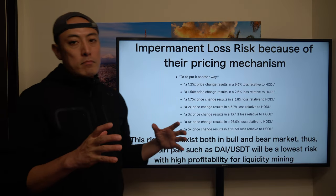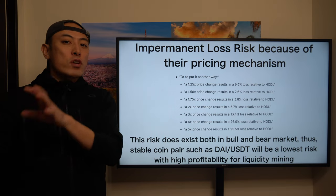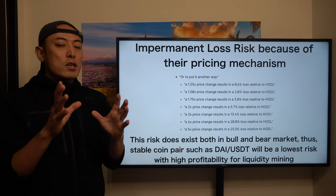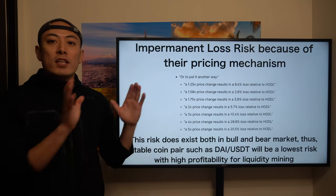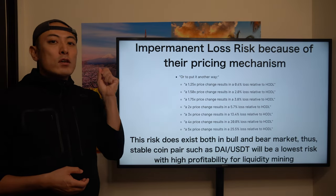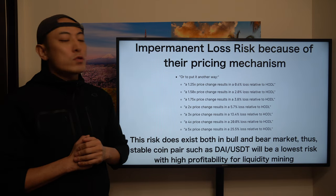The DEX system, like Uniswap, takes a very unique pricing mechanism: the pool balance pricing mechanism, unlike centralized exchanges such as Binance. Binance or Coinbase take the centralized order book pricing model. The order book system is not decentralized and not scalable in a decentralized fashion on blockchain. Instead, Uniswap takes the decentralized model. Because of this, once you join the liquidity pool to make money, you have to take an additional potential risk called impermanent loss risk.